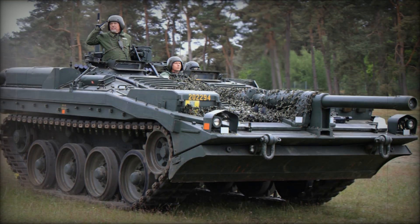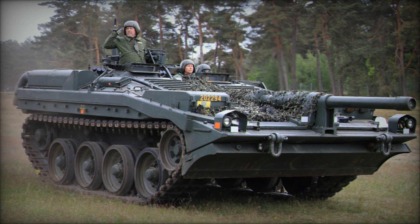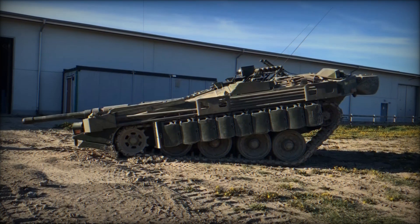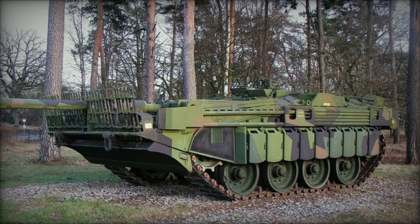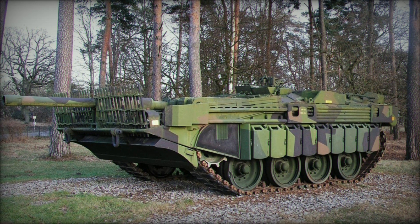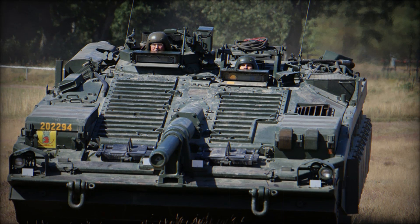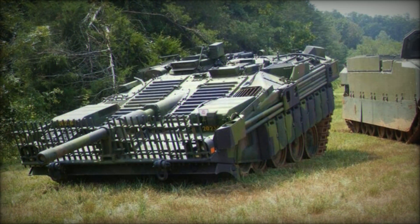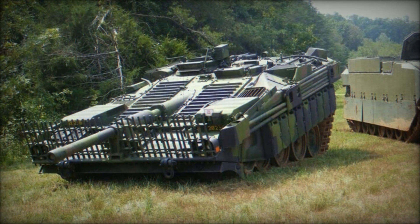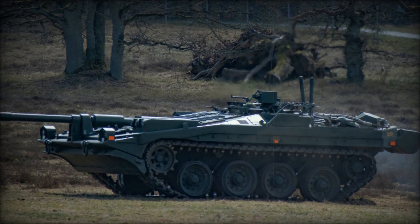Today, the legacy of the Stridsvagn 103 lives on as a fascinating example of how creative engineering can transform military vehicles. The S-Tank challenged conventional thinking and inspired future designs, demonstrating that breaking the mold can lead to remarkable advancements. The S-Tank may not have seen combat, but its place in history is secured, reminding us that ingenuity and courage often come together in unexpected ways. The story of the Stridsvagn 103 teaches us valuable lessons about adaptation and innovation — that the most unconventional ideas can lead to the greatest success.